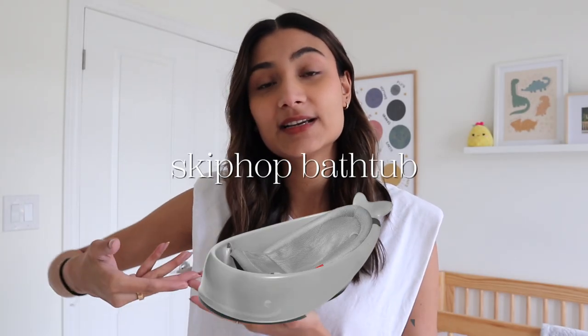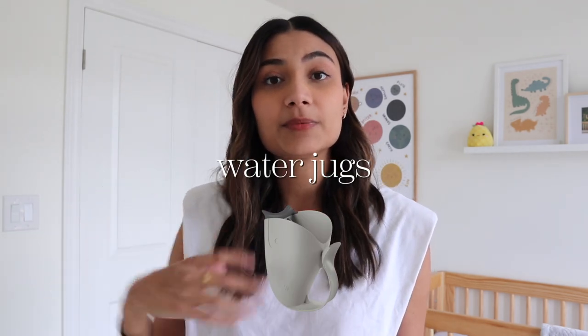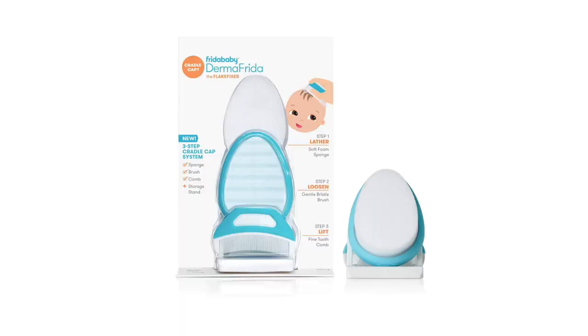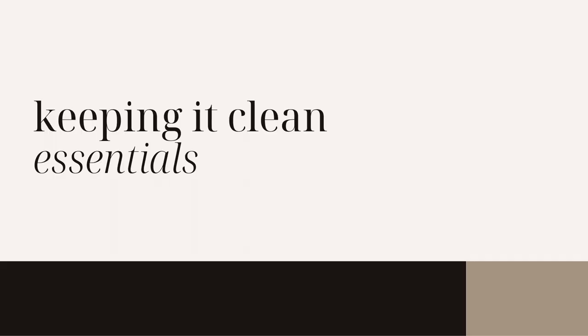The next category is bath time essentials. We use the Skip Hop bathtub — it has a little mesh sling and grows as they grow, and I find it really comfortable for him. A water jug is great for smooth, slow water flow. We also love hooded towels to keep him warm after bath time. For baby wash and shampoo, we love the CeraVe baby line — it's clean with no harmful additives. Lastly, I'd recommend a cradle cap brush; the Freedom Mom one does wonders for cradle cap.